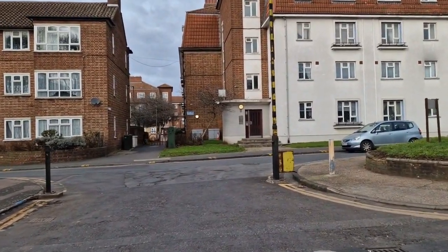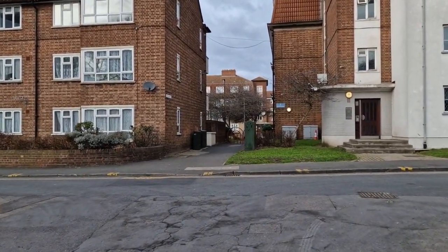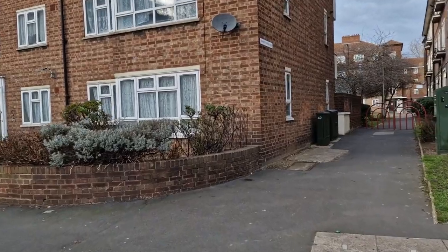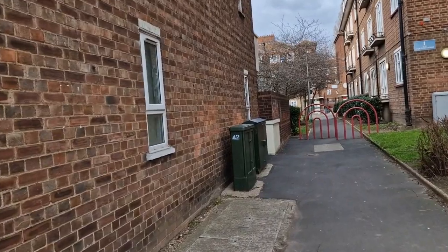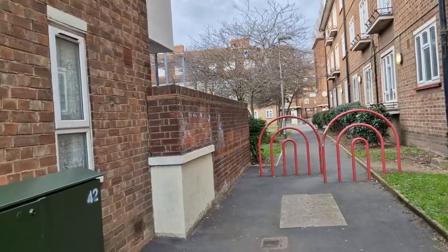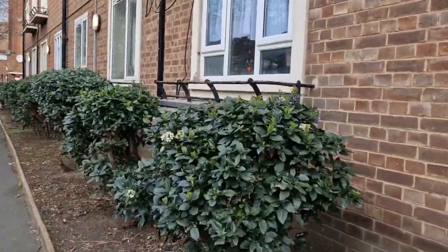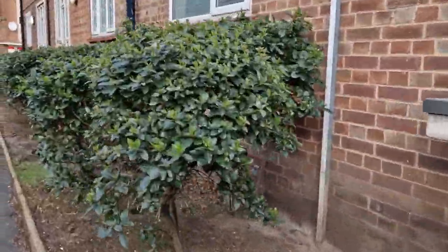I do these on-foot tours because some people might like to do these things themselves — you can copy my journey. You go through this little alleyway which takes you out, and I'll have to point you this way a minute because there's people in the basketball court.